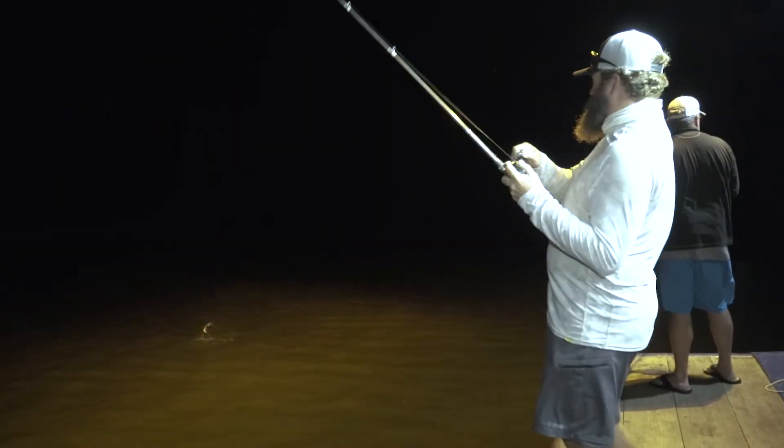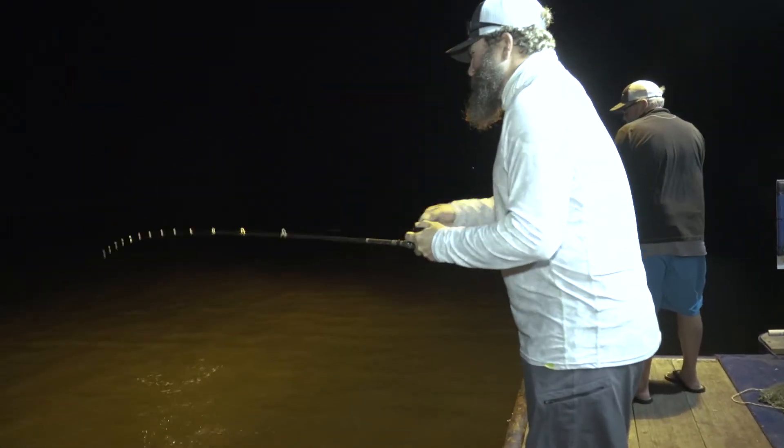The night before, Brooks the cameraman had been out on the back of the boat after we all went to bed and figured out that redfish were piling up after like 11 o'clock. So we were gonna rest up and see if we couldn't get into some of that action off the back of the boat.